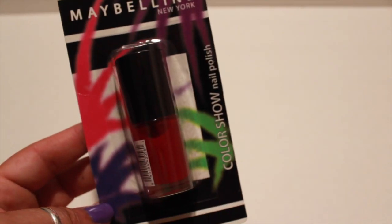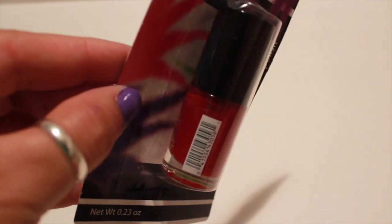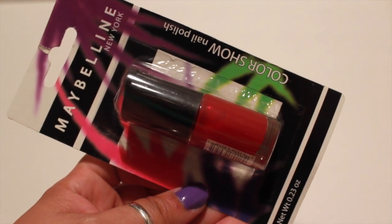I also picked up this Maybelline Color Show Nail Polish in the color Ravishing Red. It's great for fall and Christmas and everything, so I picked up one of them.